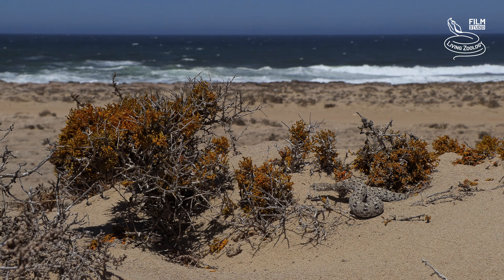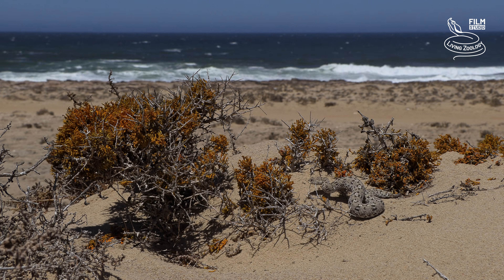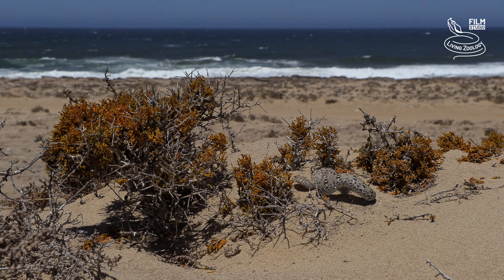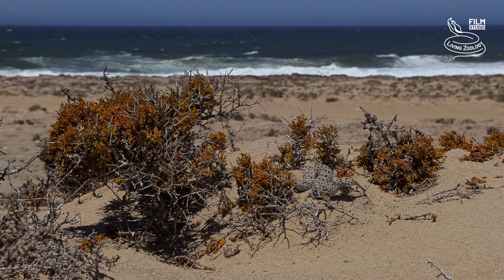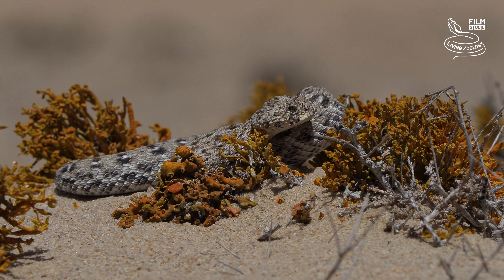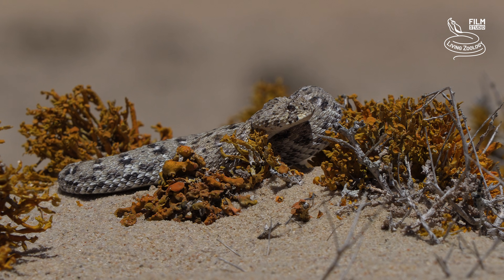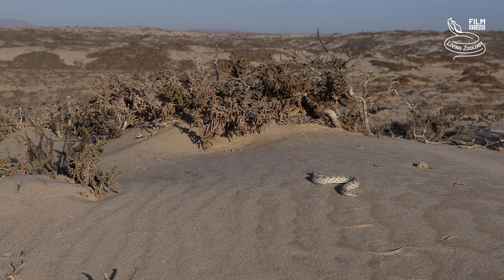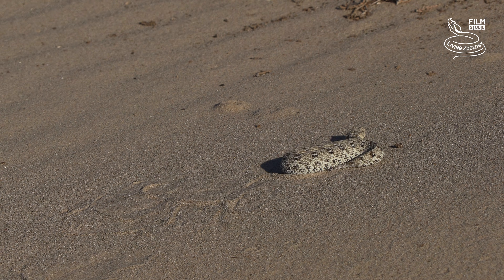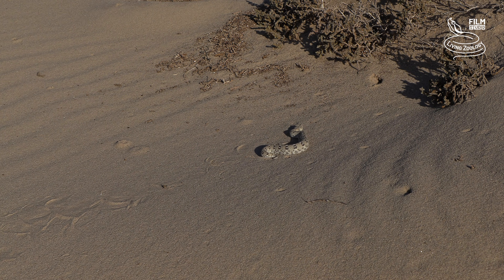This miniature viper is adapted for life in a very windy and relatively cold environment. The cold Benguela current in the Atlantic Ocean off the west coast of South Africa and Namibia impacts the climate of the coastal region. The average daily maximum in summer is just above 20 degrees Celsius, or 68 degrees Fahrenheit, with a variation of less than 4 degrees between the hottest and coldest months of the year.